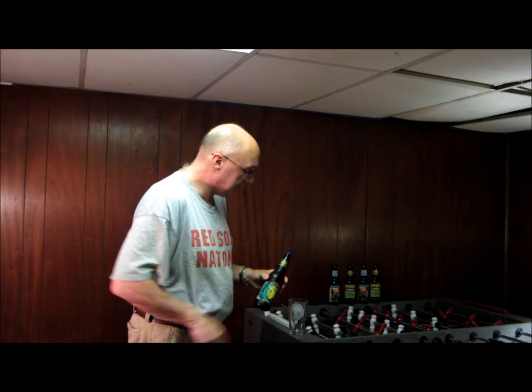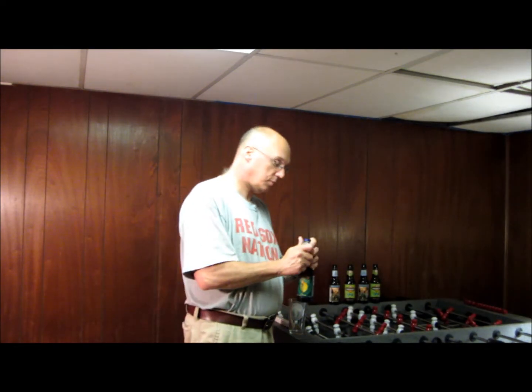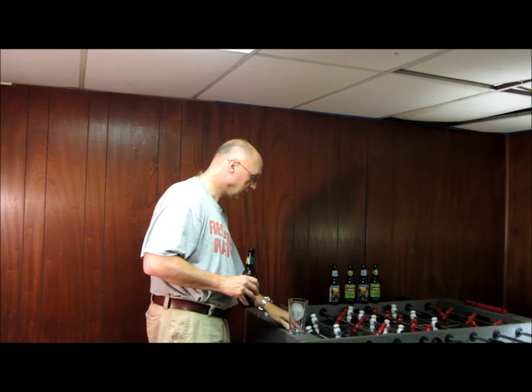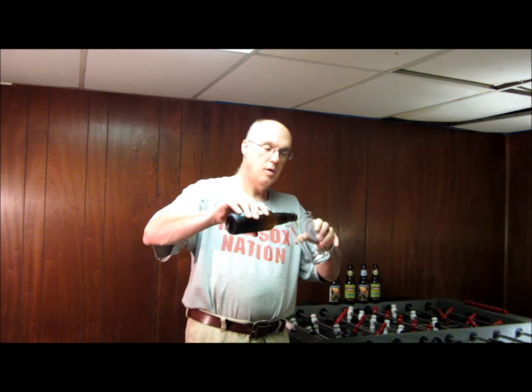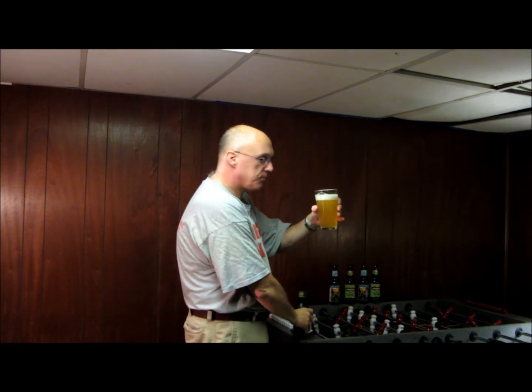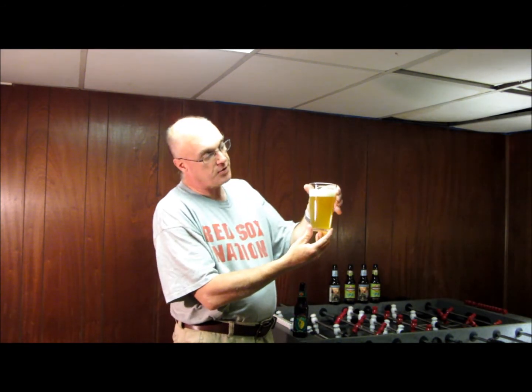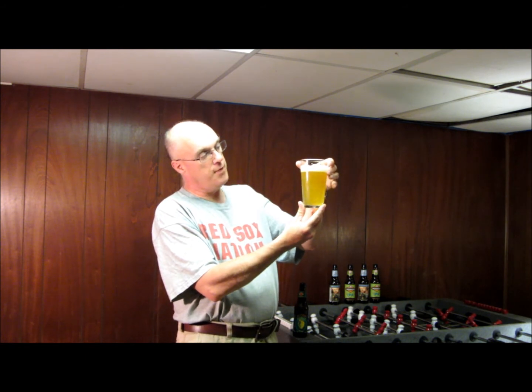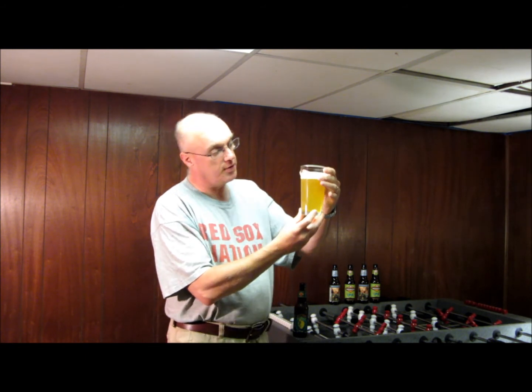So let's give it a crack and see what we've got. It's definitely a light yellow that you would expect from a Pilsner. A lot of carbonation. It's got a nice head on it. It's not as clear as most Pilsners — it's a little bit cloudy. I'm not sure if it's unfiltered or what's causing the cloudiness. Nice head.